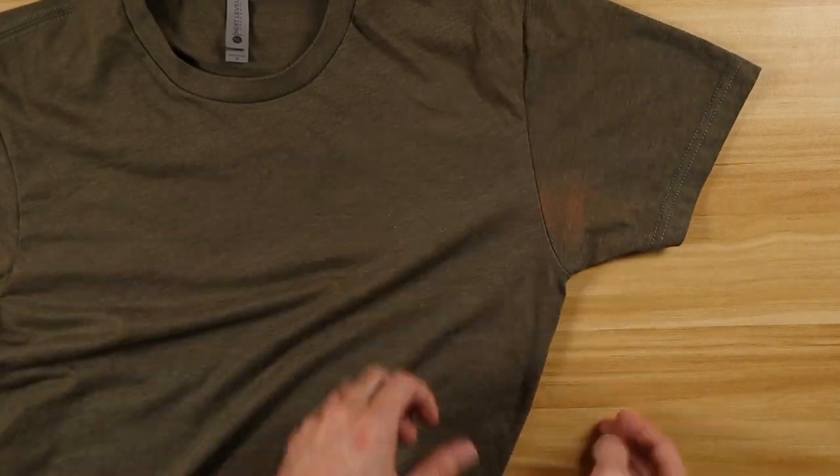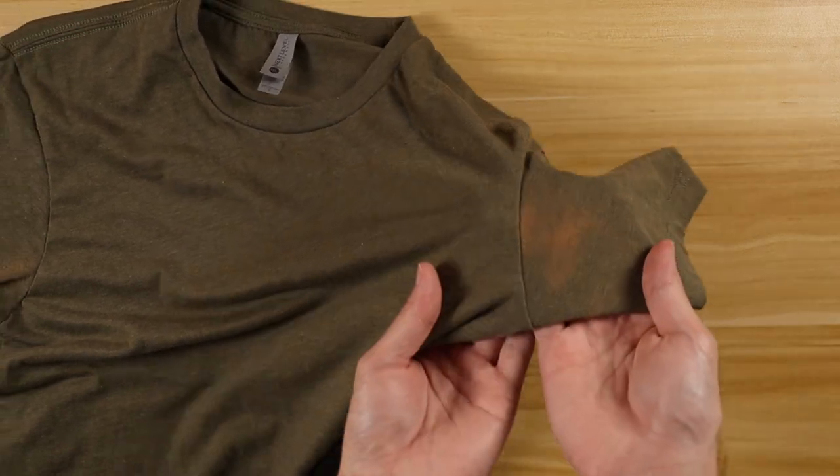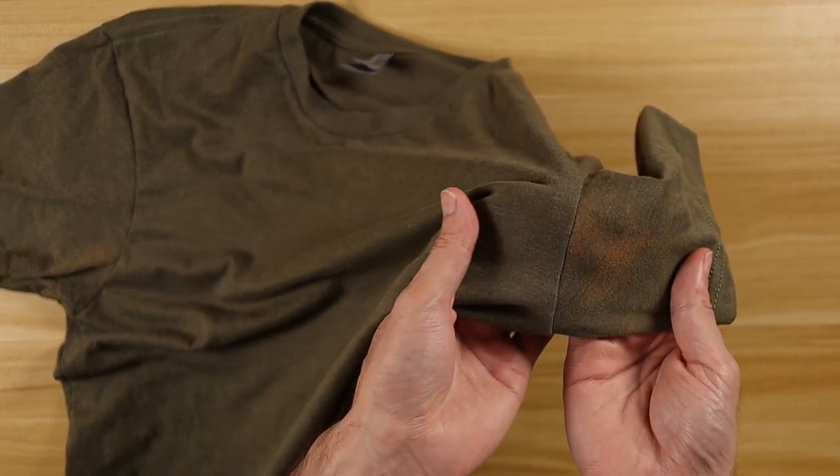The only color I absolutely cannot recommend is Military Green. While I love Military Green for tees, whatever formula they use for this particular dye chemically reacts with deodorant, and so I got this weird discoloration around the armpits after the very first wear. The other colors I bought have not had this problem at all, even after dozens of wears and washes.